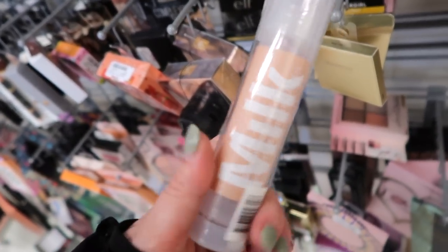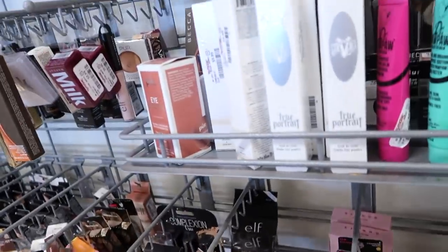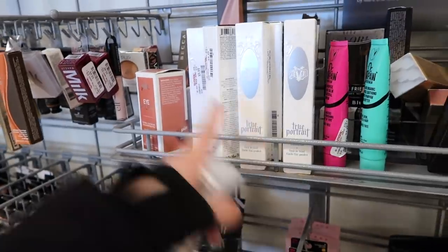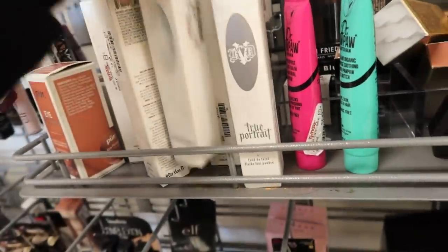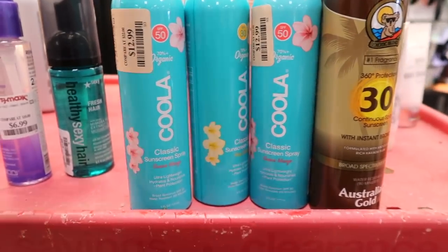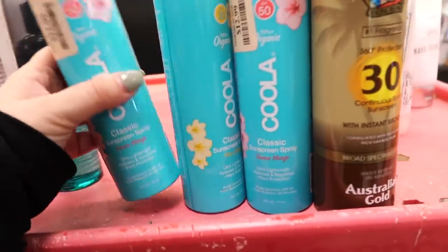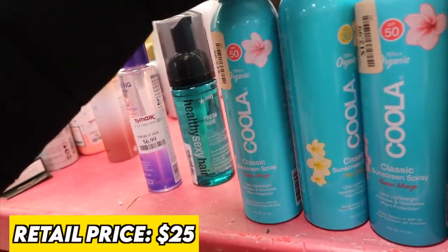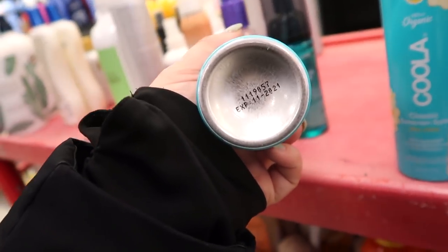Spotted another Milk foundation at a different store in shade Fair. Sometimes my store gets one shade and then a bunch more a couple weeks later — and now I'm seeing a bunch of KVD True Portrait in deeper tones like Tan and Deep for $9.99. Also wanted to point out the Kula sunscreen sprays — the Classic and Guava Mango for $12.99 and Pina Colada as well. They have expiration dates but you could totally use them this summer.